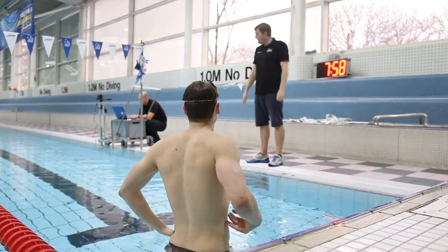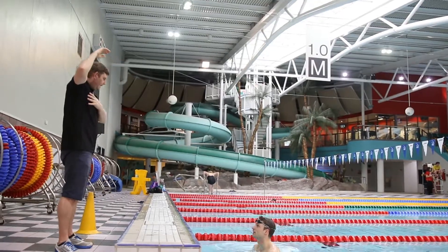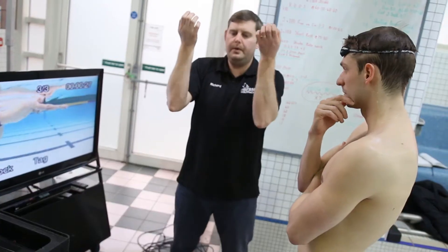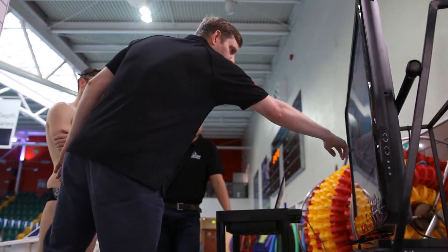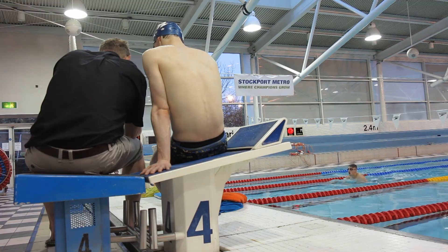One of the difficulties that I find as a coach is that it's so hard to see what's happening under the water. Swimming is very much a time-consuming sport where you have to do repetition after repetition after repetition. If you're practising those repetitions wrong, then you're just forging poor habits. I'm able to take the footage away and use it frame by frame to really evaluate exactly what's happening.